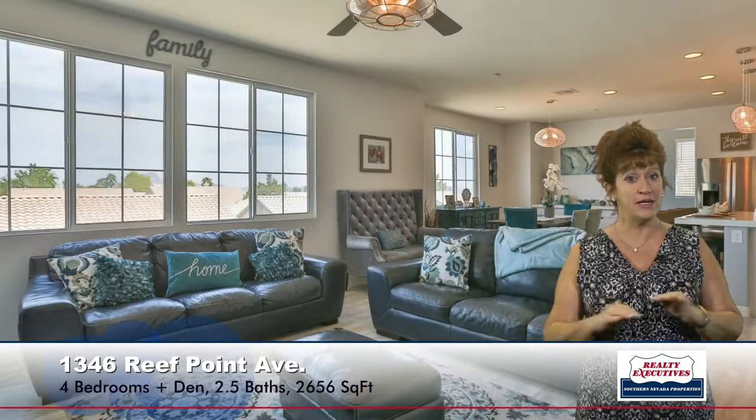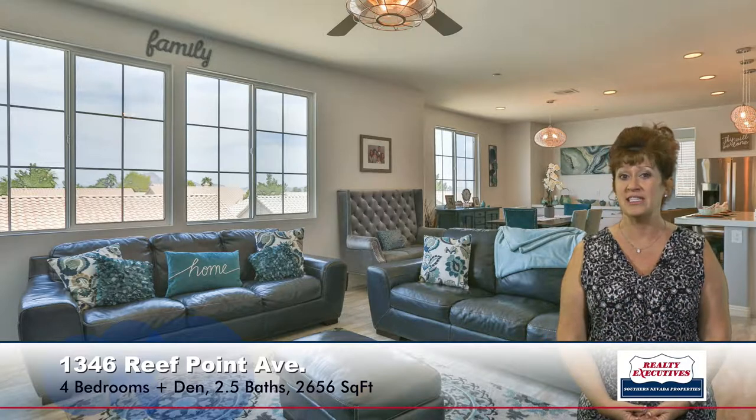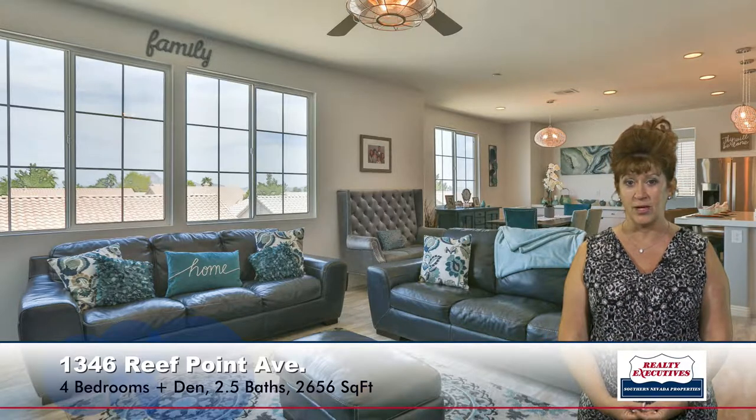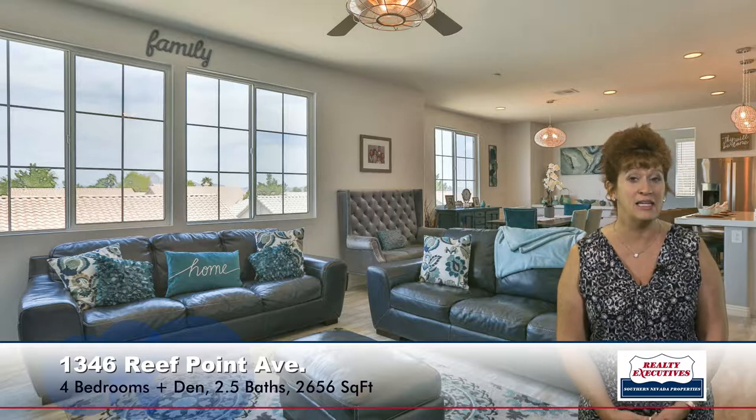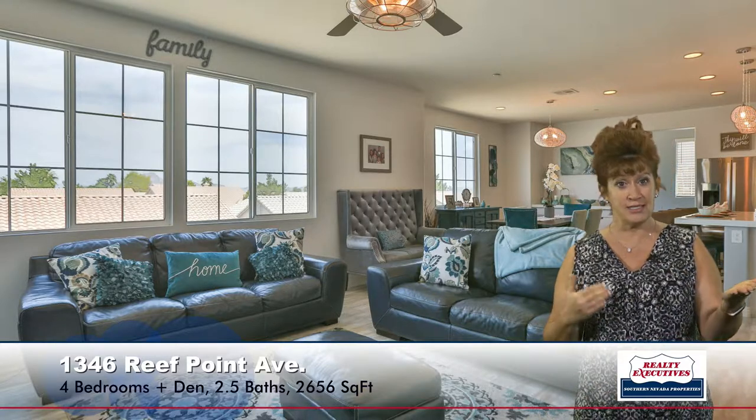Now I have come upstairs to the top floor. I'm standing in the family room. As you can see, it's very light and bright, lots of windows. It has a ceiling fan and tile flooring. Adjacent to me, you can see the dining room area. So this is a great room concept — a big open living space, really beautiful.